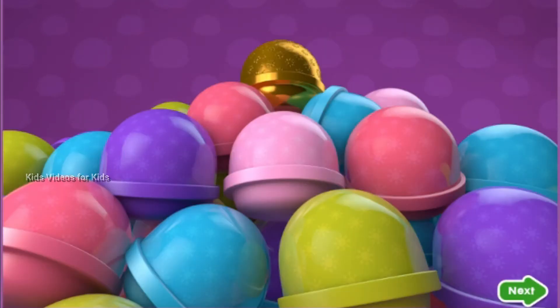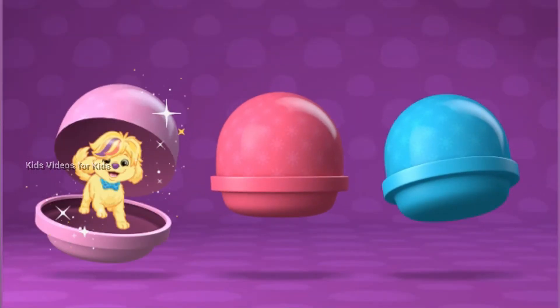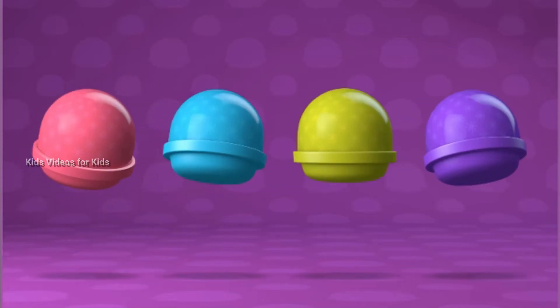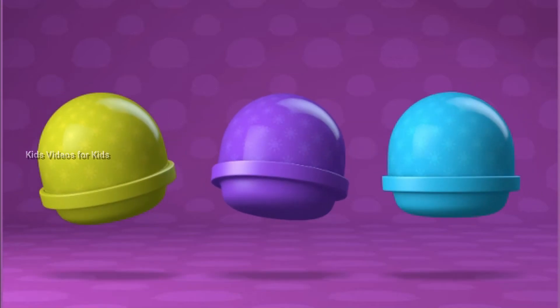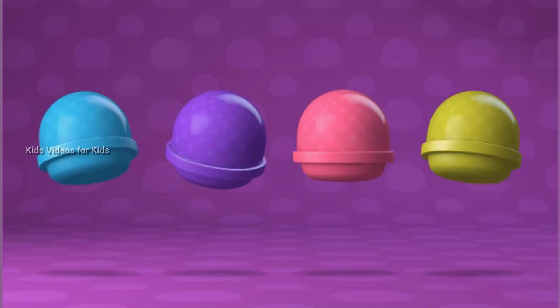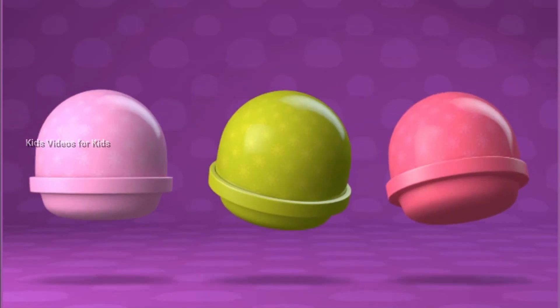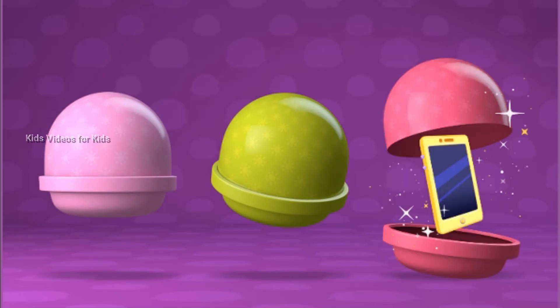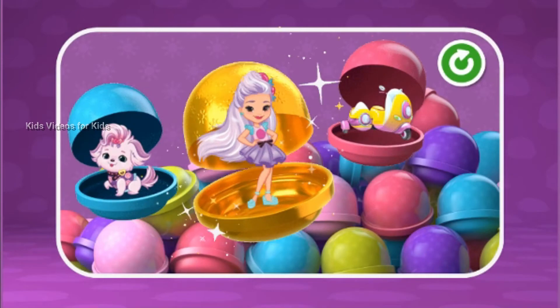Wow, look at all of these surprises! Let's go see what's inside. Tap on one to open it up — Annabella! Tap on one for a surprise — the glam van. Tap on one to see what's inside — a scooter. Tap one to open it — a cell phone. You found the golden surprise! Let's see what's inside. You got Blair! Tap the green button to open more surprises.